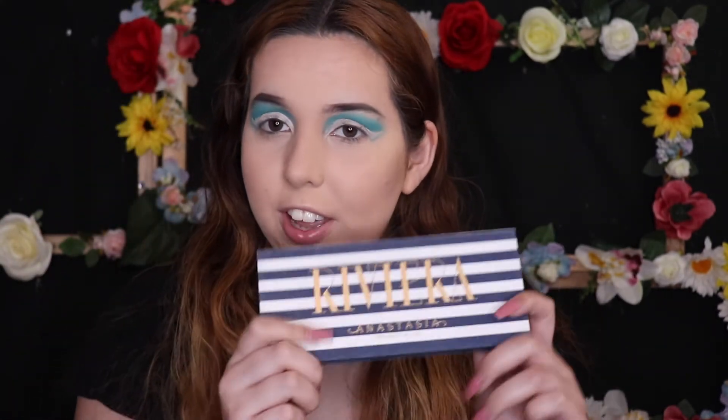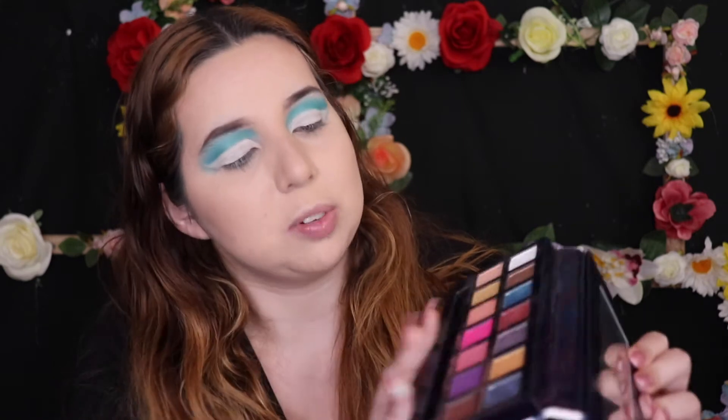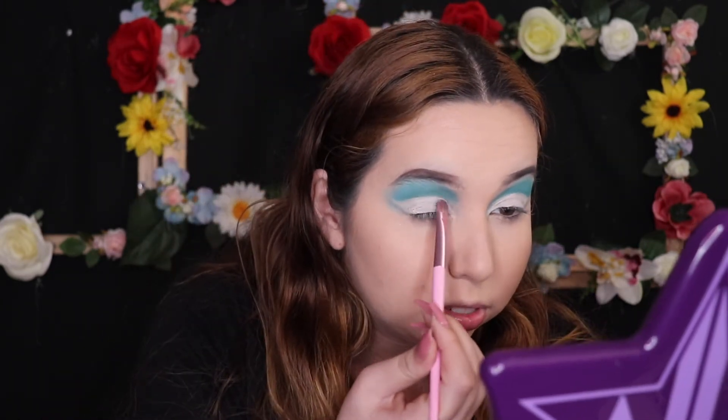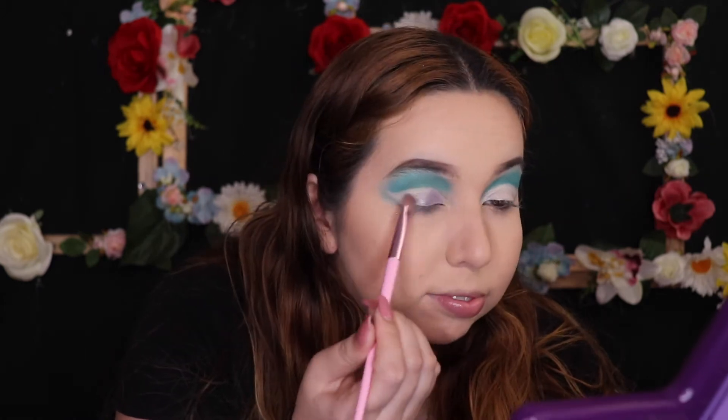So now we're going to go in with the Rivio palette from Anastasia Beverly Hills. By the way, I was going to get my sister this palette too for Christmas, but it's so expensive. We're going to go in with the Seaside color, which is that gorgeous metallic silver — it's pretty. And we're just going to blend that one in with the Bahamas, which is that matte pink. So we're going to do the thing, blend it, and everything. Hope for the best. Oh, it's pretty.